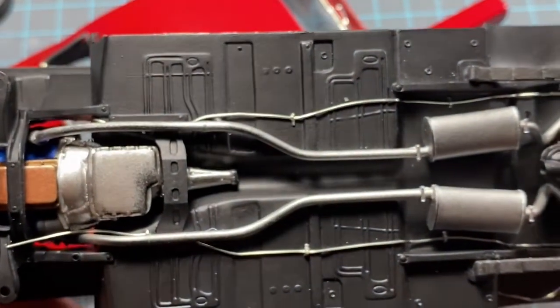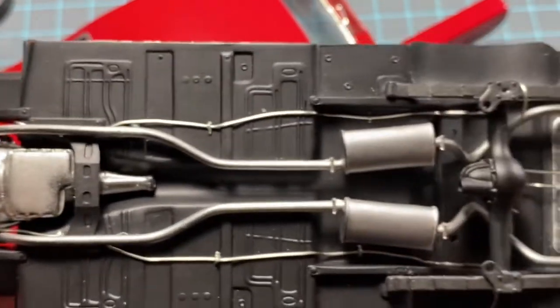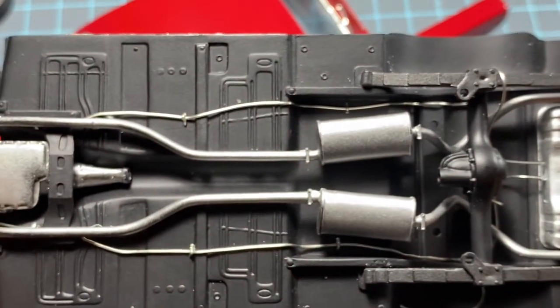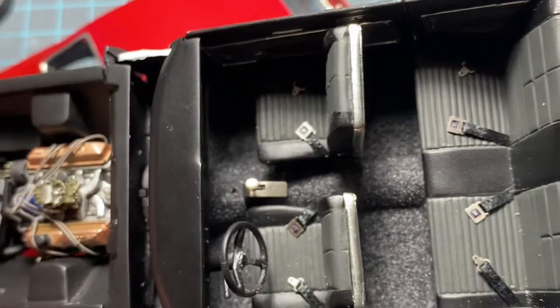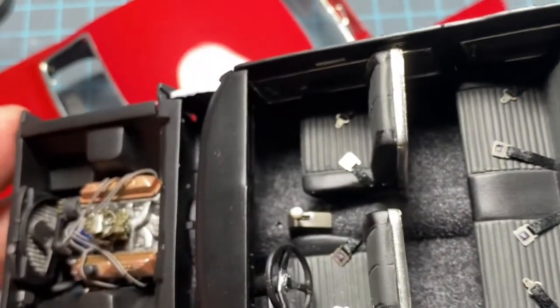I got the brake lines and the fuel line ran. They're not completely run over here because I'm going to take the rear end back out of it so I can mock the stance up. As soon as this chassis is underneath the car, I want to be able to put this chassis in the interior bucket inside the body pretty quick.